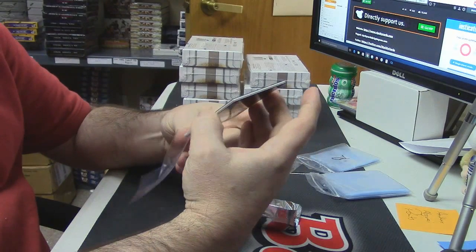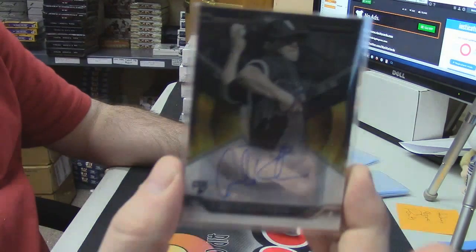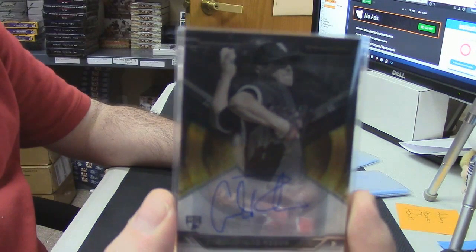A good rookie auto — for the White Sox — rookie auto: Carlos Rodon.